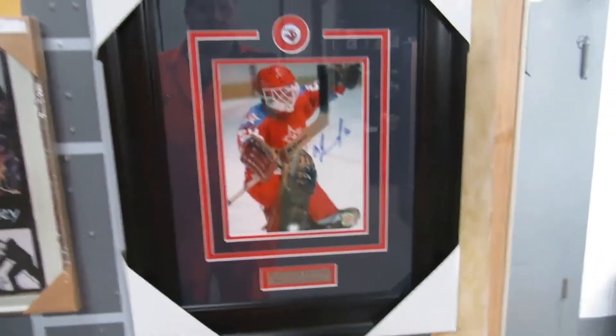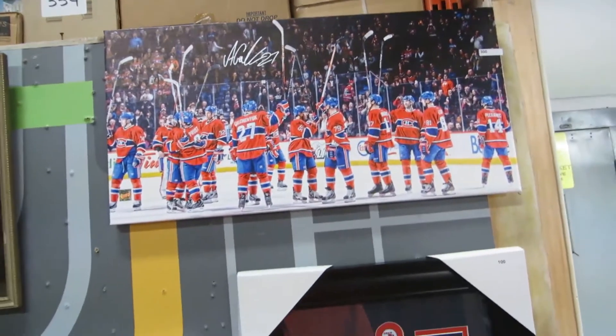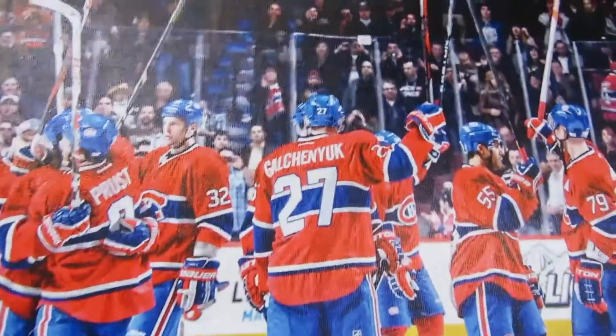We've got bio gel, a stool, tripods. Lots of pictures this week — Harley Davidson, Elvis Presley.